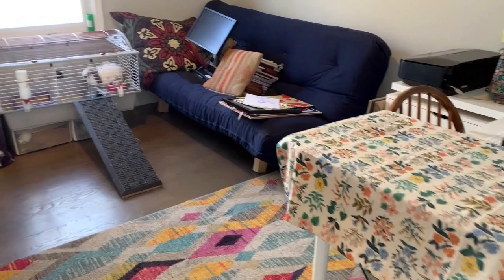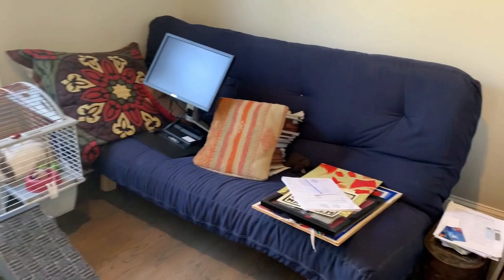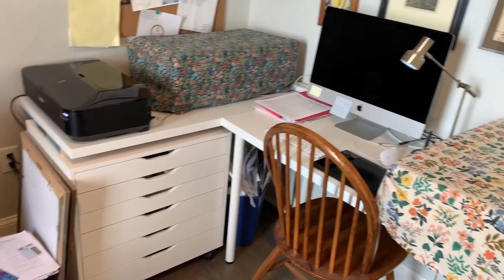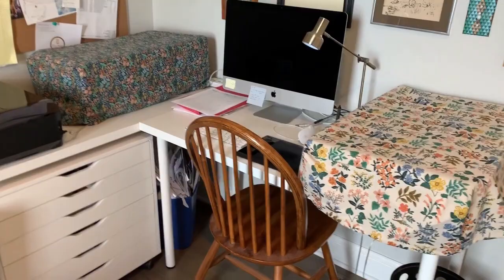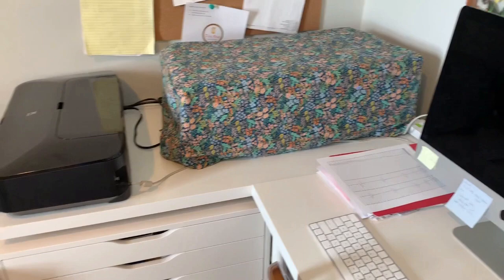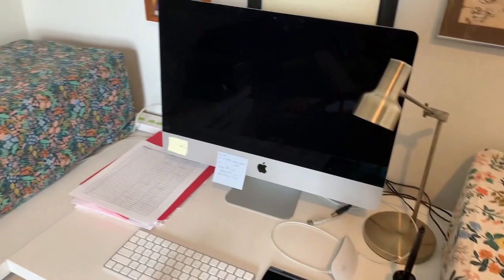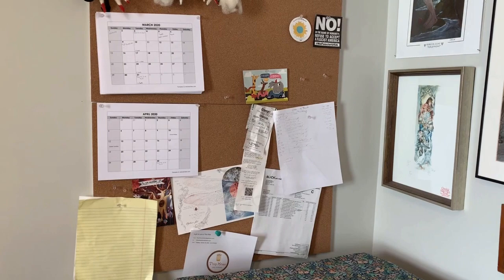Now we're heading into the downstairs office space, which has this gate on it because the rabbit lives in here with her specially built ramp — she's an old lady. I share this space with my husband; we actually just rejiggered it so there's no art on the wall there yet. This is where I do all my digital stuff — I've got my big scanner and printer, which are currently covered. I made these dust covers for them because I don't use them every day, and with the rabbit in here I wanted to keep them protected. And then I have my smaller printer as well and my big desktop computer.